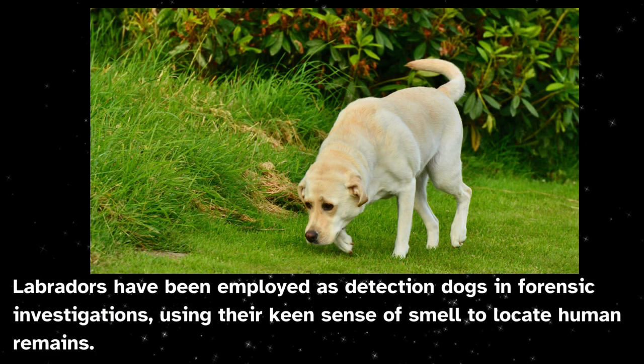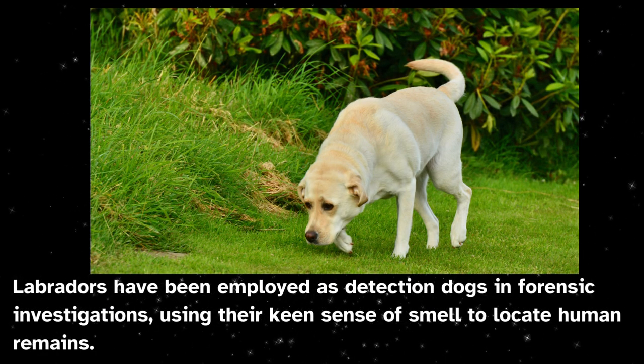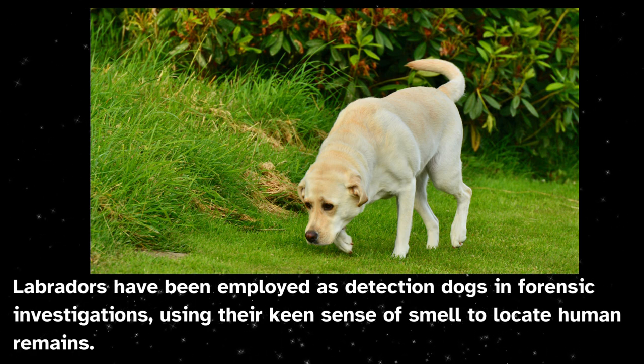Labradors have been employed as detection dogs in forensic investigations, using their keen sense of smell to locate human remains.